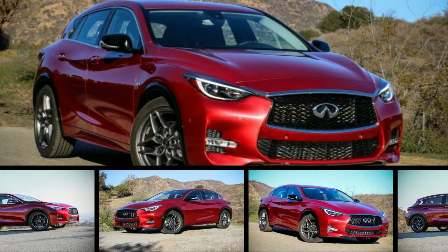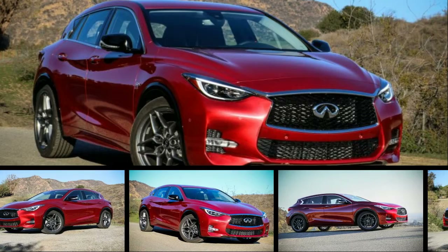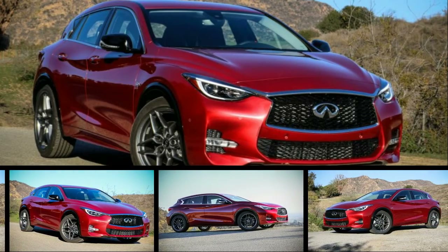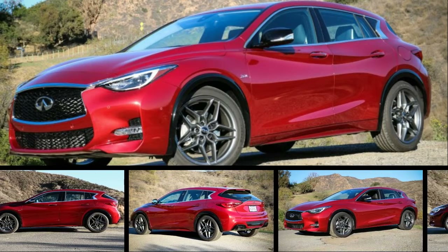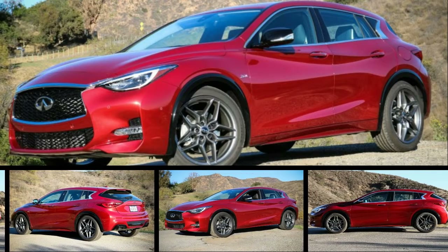Infiniti appears to be finding its voice again as a brand ostensibly focused on performance. As evidence, we present, of all things, its newest small crossover, the QX30, which was derived from the Mercedes-Benz GLA-class platform, itself a derivative of Benz's CLA sedan.